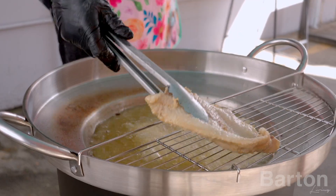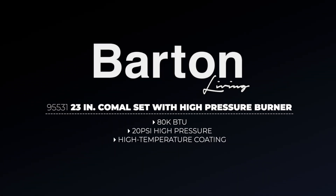Upgrade to Barton's 23-inch Comal Set with High Pressure Burner today and unlock a world of culinary possibilities.